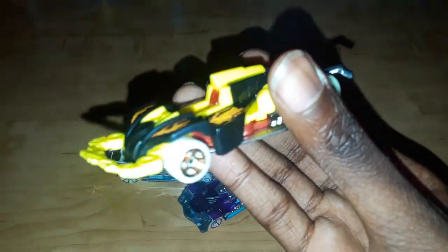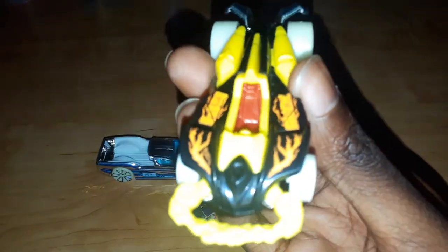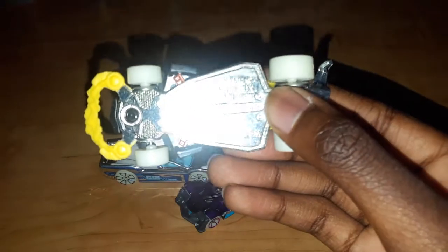This one over here is What's Up. It has no interior, black body, one seat, a metal base, and two rivets.